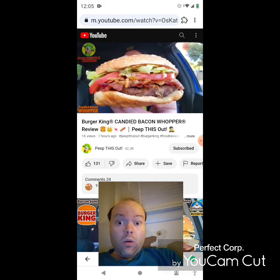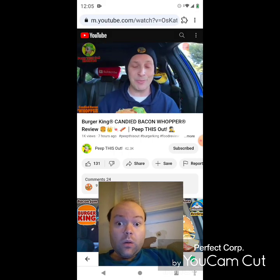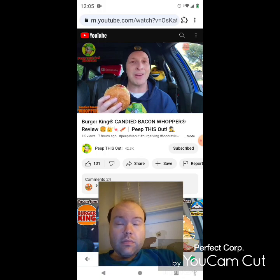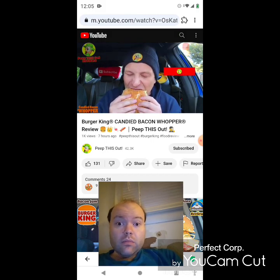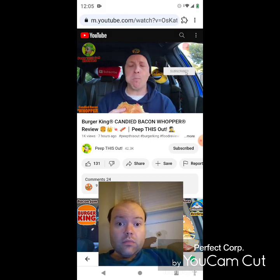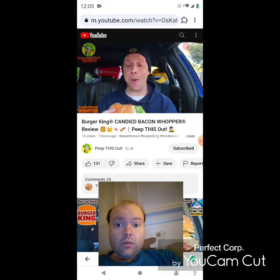Lots going on here — that bacon action is definitely smelling pretty lovely, and bacon jam on top of that is definitely a first for BK. Let's see if the flavor is going to deliver on this one. It's the all-new Candied Bacon Whopper, the first major burger promo of 2024. Smoky, sweet — the bacon jam is strong. That's not bad.